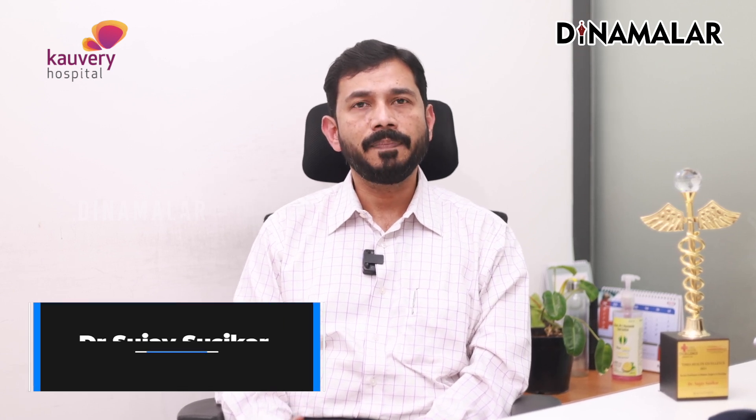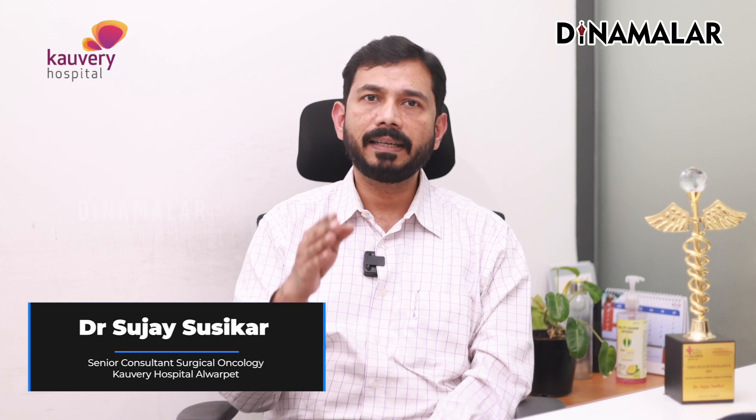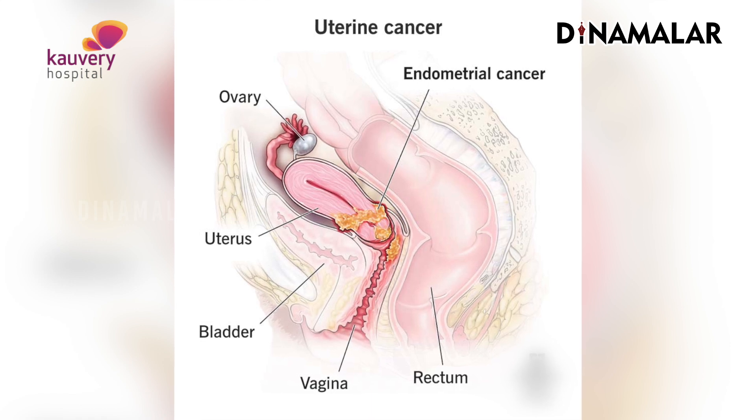When we are taking the lymph nodes, we are removing the lymph nodes as part of traditional cancer surgery — for example, for uterine cancers.